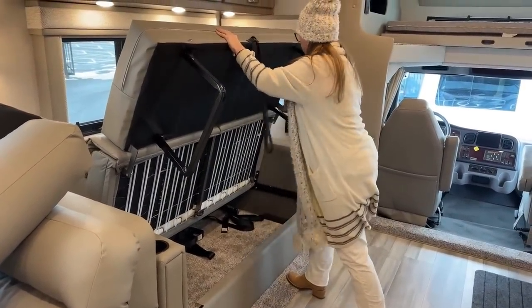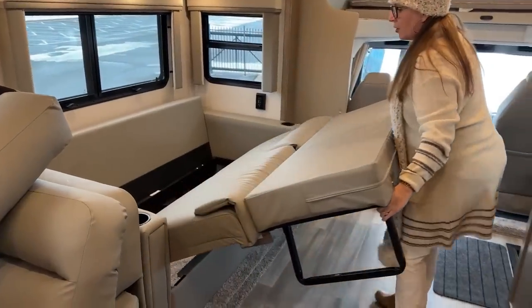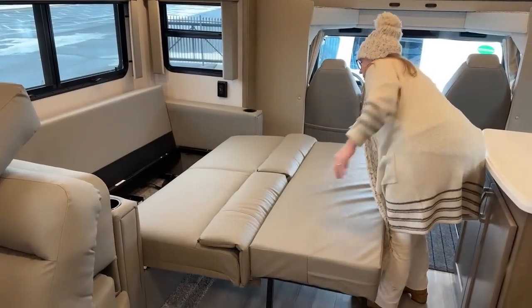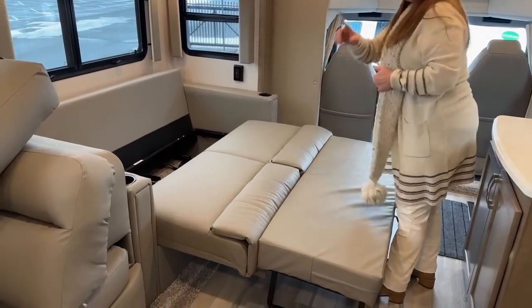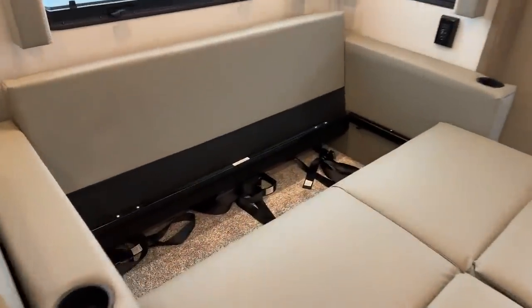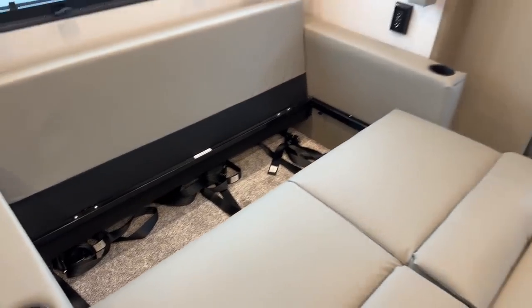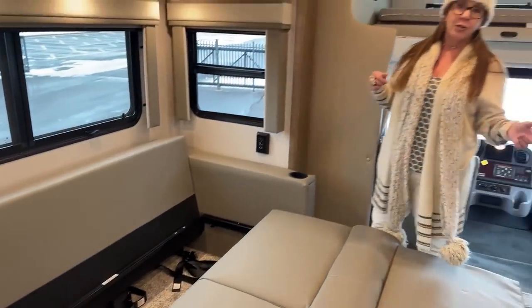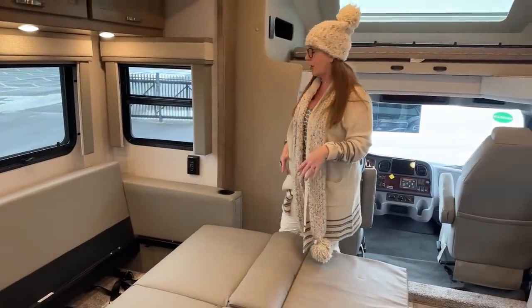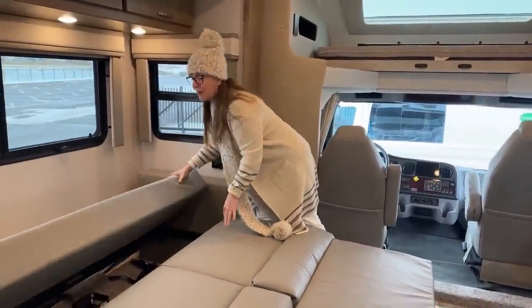During COVID my daughter, my boyfriend, and I spent a lot of time on the road with our cradle point and Zoom calls. There are two seatbelts here and three more over there — the total seatbelt count in this RV is seven seatbelts. So it can sleep nine, but you'll have seven seatbelts. You have enough sleeping for nine and enough seatbelts for seven.